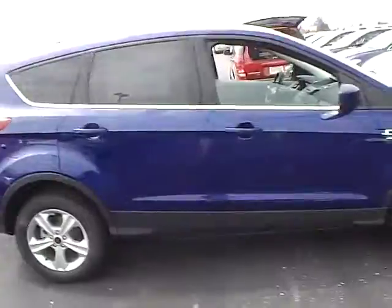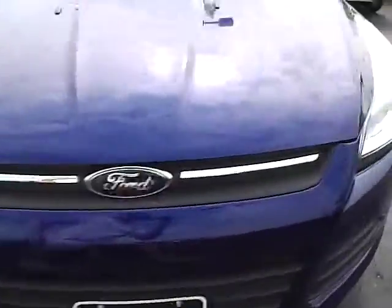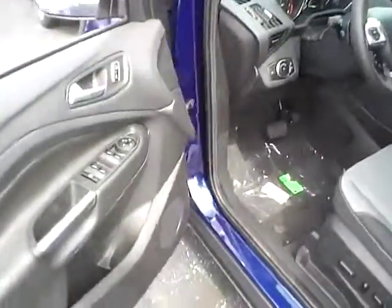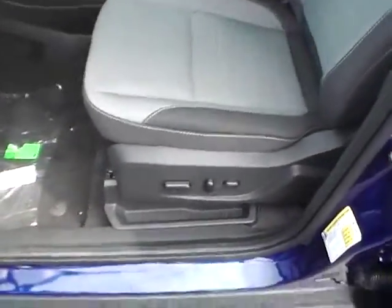The vehicle comes with power locks, windows, and mirrors, a power driver seat, and a nice two-tone cloth interior.